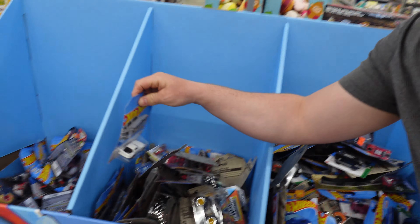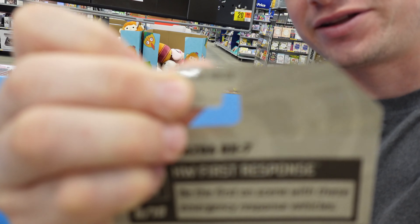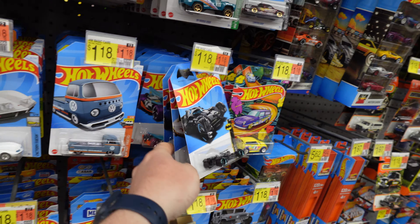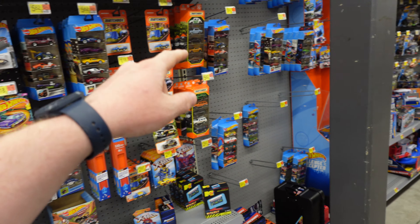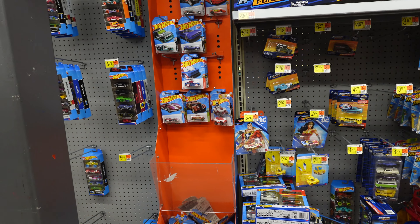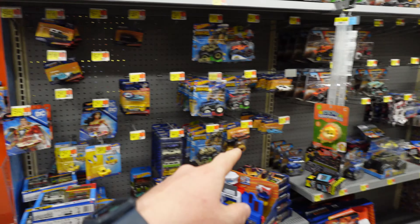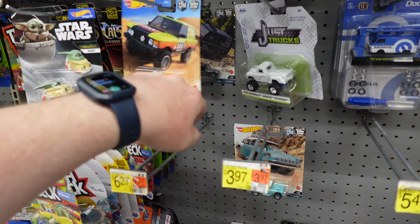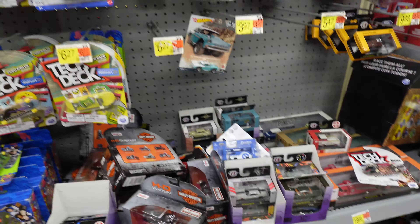We are at our third Walmart tonight. There is a dump bin right here that had E-case cars in it, but we got beat to it. Someone got in and bought all the Zamax and fat mobiles. The pegs are fully stocked — it's a lot cleaner here than last time. They got this awesome metal display, monster trucks, not much premiums, some Car Culture left in the off-road set, and that is pretty much it.